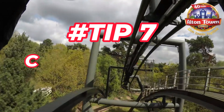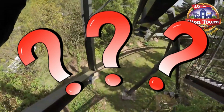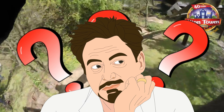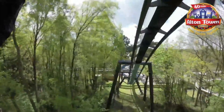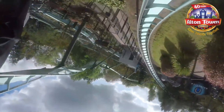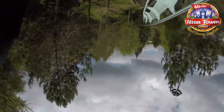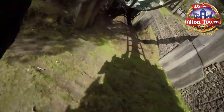Tip 7: communicate your needs. If you have any questions, concerns or requests, don't be afraid to communicate them to staff, your family or your friends. The staff at Alton Towers are extremely well trained to assist guests with disabilities and special needs and they will do their utmost best to accommodate you. You can also use some communication aids such as cards, symbols or devices to express yourself better if this helps.